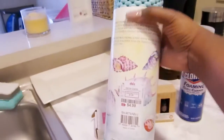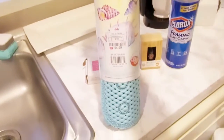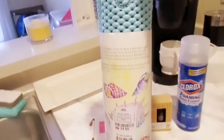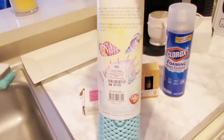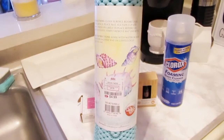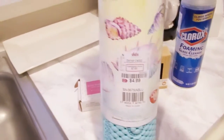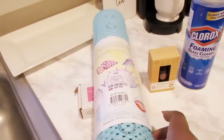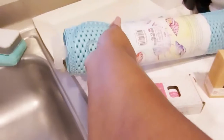I also got a bath mat, and surprisingly it doesn't have that strong odor that most bath mats at discount stores have. My friend told me about this one and said hers didn't smell either — and she was right. This was $4.99 as well. You put it in your bathtub and it's slip-resistant so you won't fall while showering.